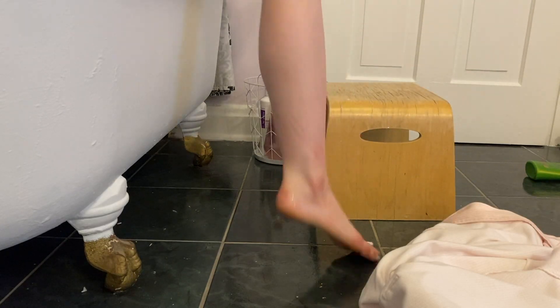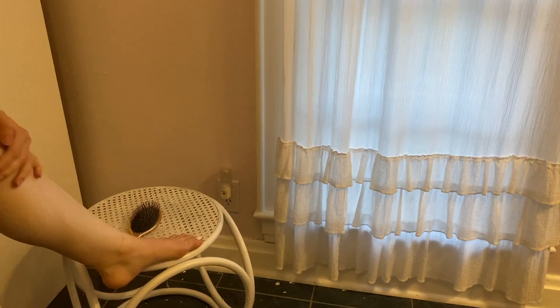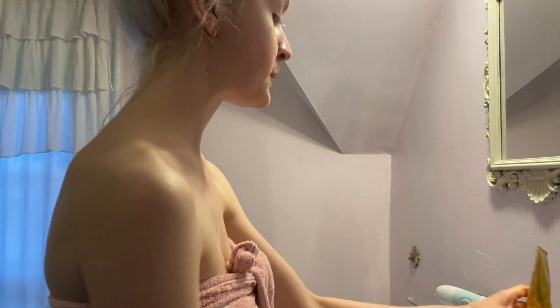After I get out of the shower and towel off, I always put on a nice, thick, and moisturizing lotion all over my body to keep my skin nice and soft. After my shower I wash my face.